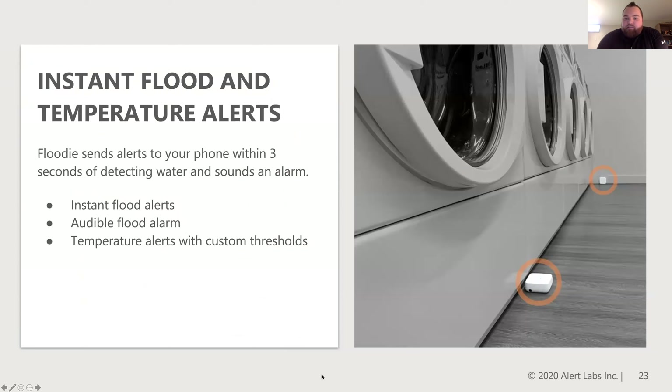Some of the locations we see these put in include any type of laundry facility, high-usage, and high-risk mechanical areas. They give you instant flood alerts, an audible flood alarm, and temperature alerts as well, with custom thresholds set as per your building's needs.